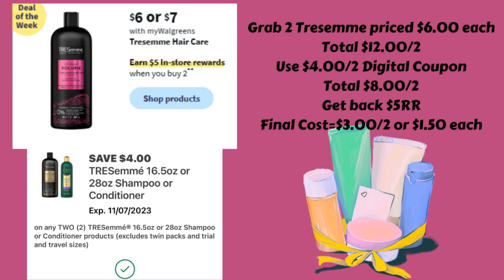Next up is a super easy deal on Tresemme hair care. Buy two and get a $5 register reward. Grab two Tresemme shampoo and conditioner priced at $6.00 each — $12.00 total. Look in your Walgreens account; I have a $4 off two digital coupon. That brings them down to $8.00 for two, and then we get back that $5.00 register reward, making the final cost just $3.00 for both or $1.50 each. These are the really big bottles, so it's a super easy deal.